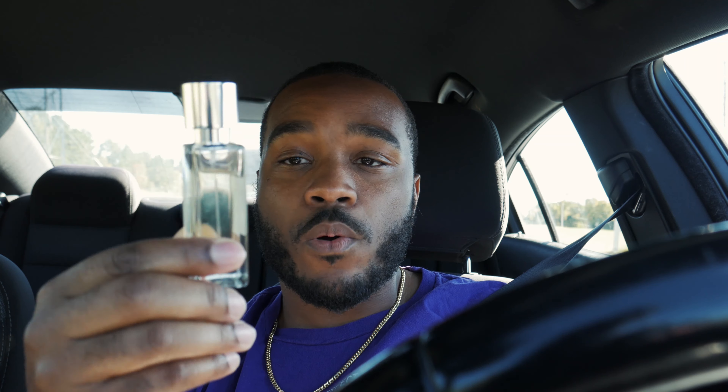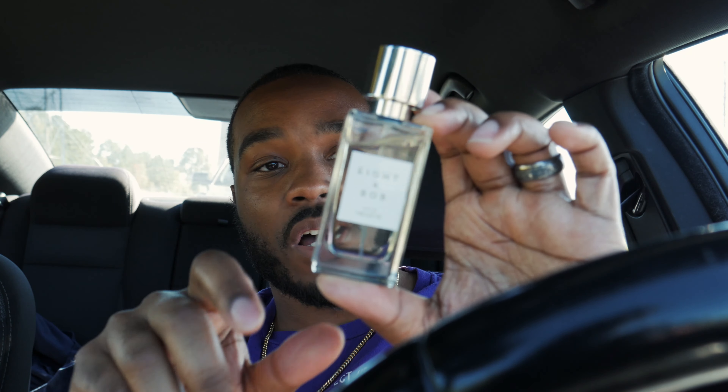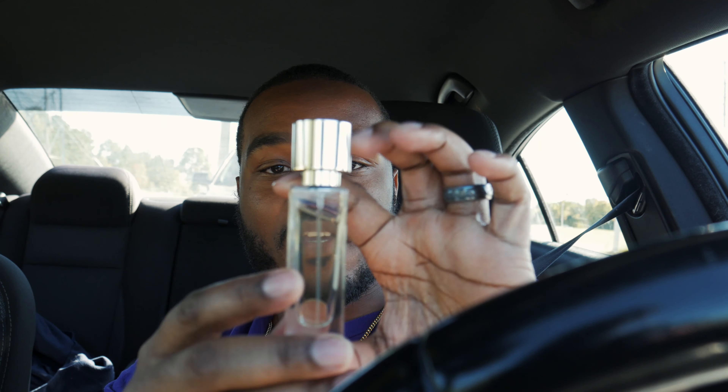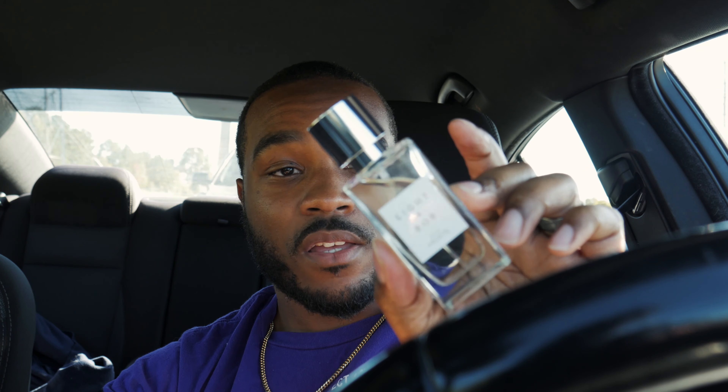But before we get into the notes, this is the bottle — just a little 30ml. You can see I already put a dent in it, and it's got a bit of a springy atomizer but a great spray. This is one of my first purchases from Aiden Bob, and I do plan on trying out more fragrances from that house.